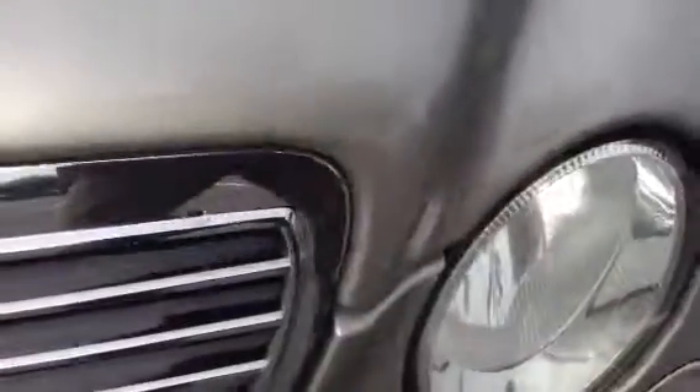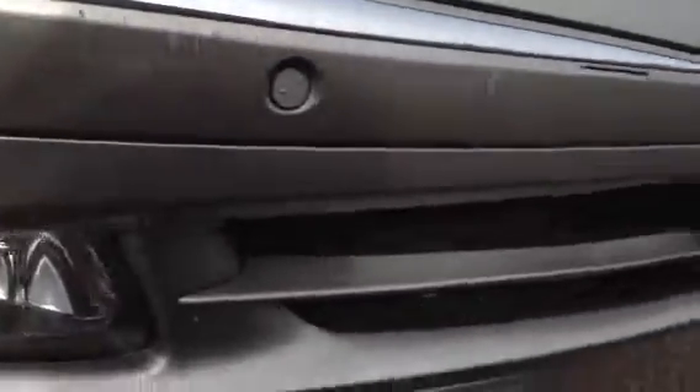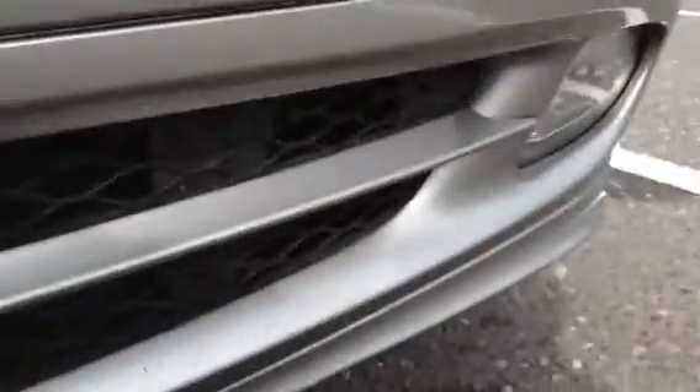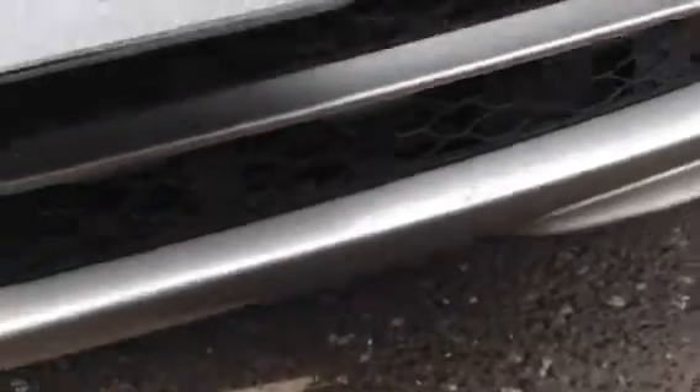Making our way around to the front, taking a look at the bonnet, there are a few stone chips on the paintwork which would just require some touch-up, but no signs of any major damage. The front bumper has some scratches and scuffs on both sides, with parking sensors visible, and some slight scuffs along the bottom, but no signs of any major damage.